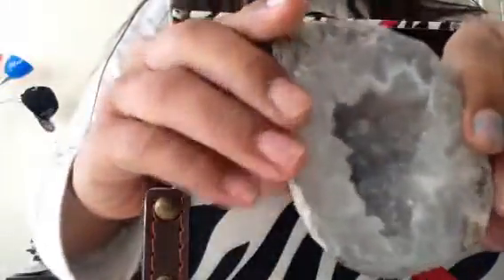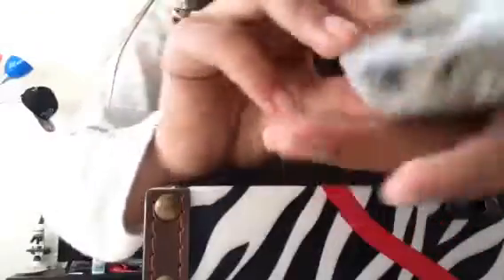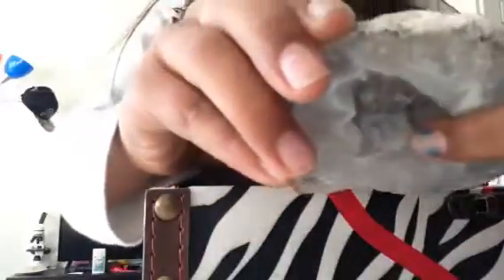My second favorite is this one because of two things — actually three things. This one kind of looks like a heart, and it's like really shiny and deep. And there's little baby crystals right there. I don't know if you guys can see.